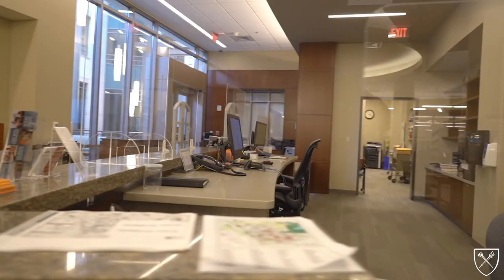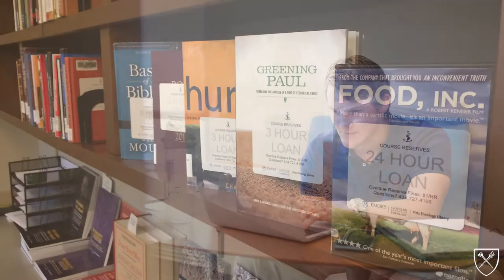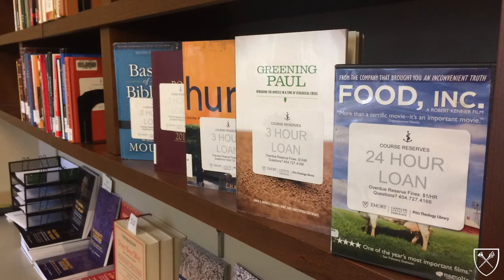In addition to managing the circulation of print and reference materials, this desk also provides technology loans including laptops, iPads, and technology accessories. Physical course reserves are also held at the circulation desk.